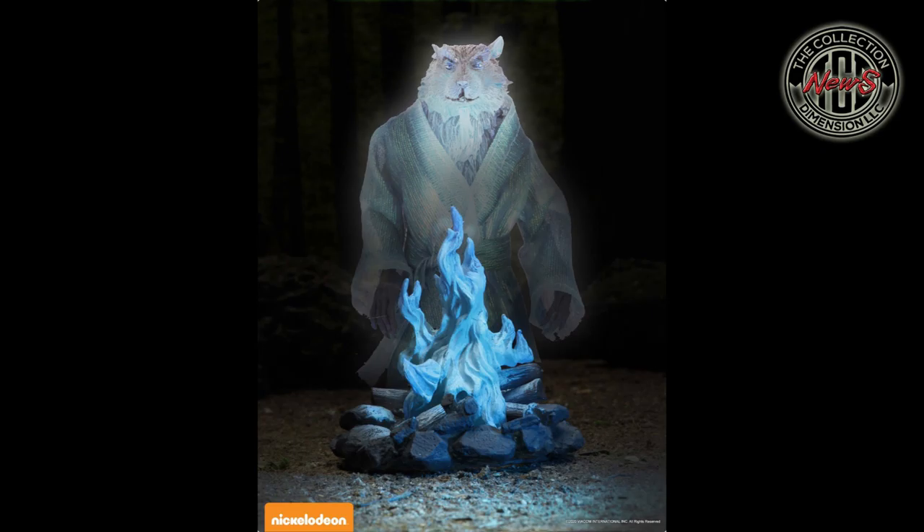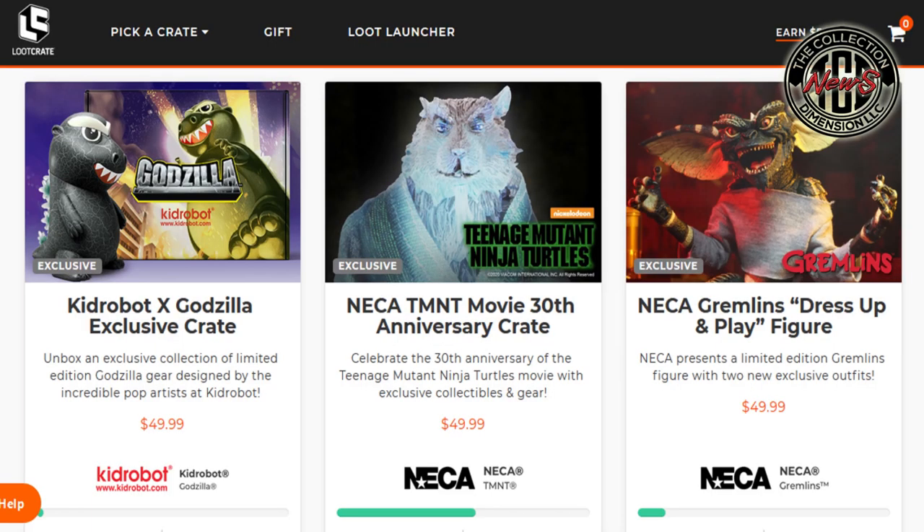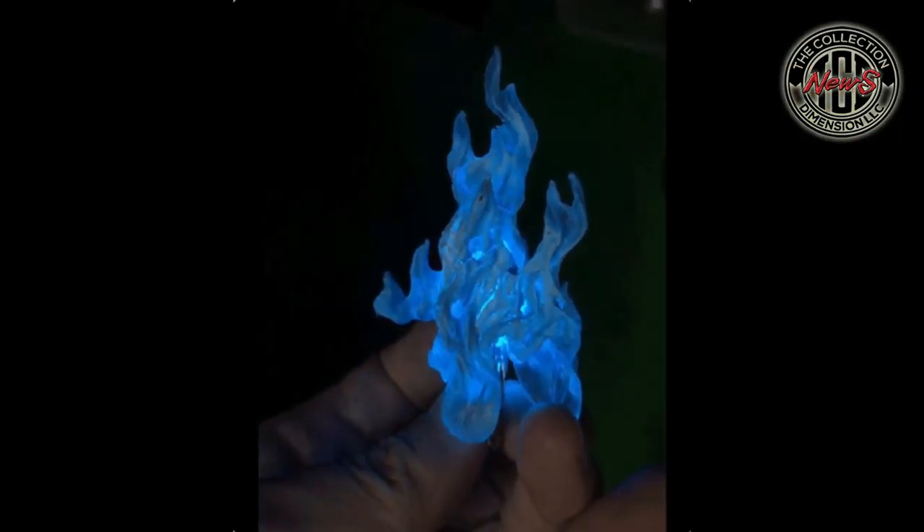The LED campfire base recreates one of the film's most iconic scenes: "I am proud of you, my sons. Tonight you will have learned the final and greatest truth of a ninja." The crate also includes an epic assortment of other Teenage Mutant Ninja Turtles movie collectibles and accessories. The blue LED fire looks pretty cool. That's what the Loot Launcher for the Spirit of Splinter NECA action figure is all about.